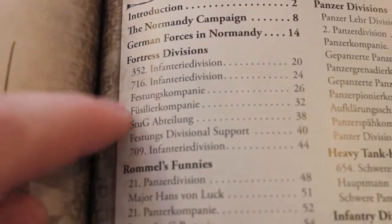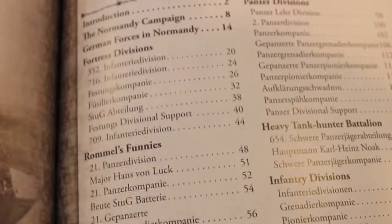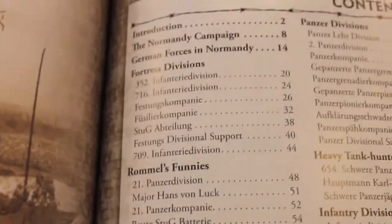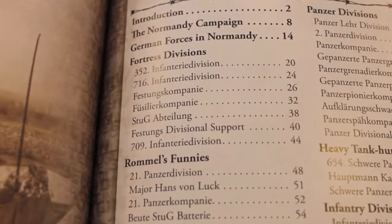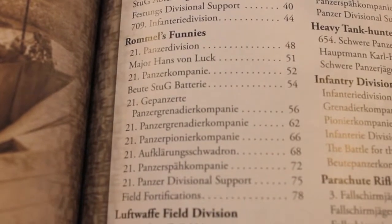Starting off, we've got the fortress divisions. You can get bunkers, you can get land mines, barbed wire fence, and everything and anything you can think of during World War II late war - this book has it. I'm really impressed so far just being able to skim through it.